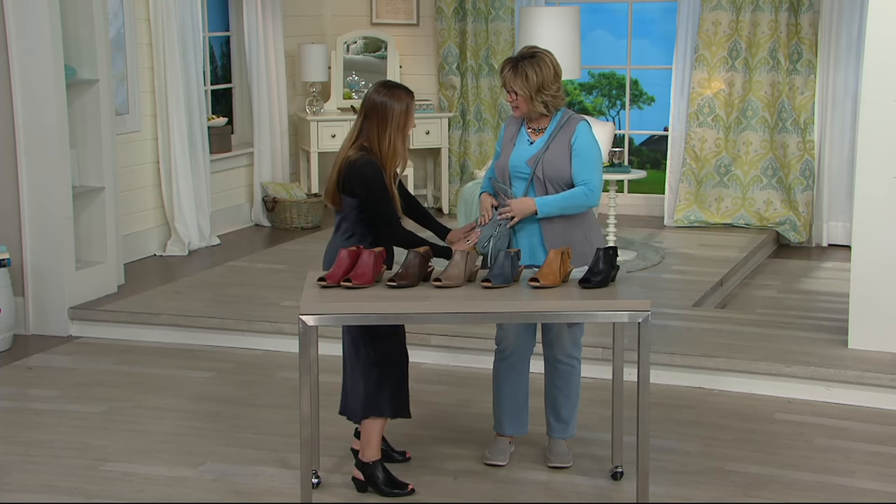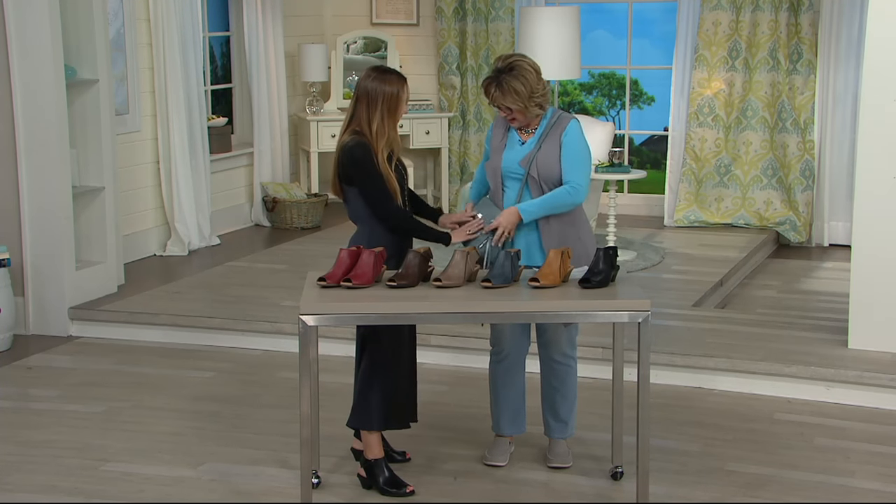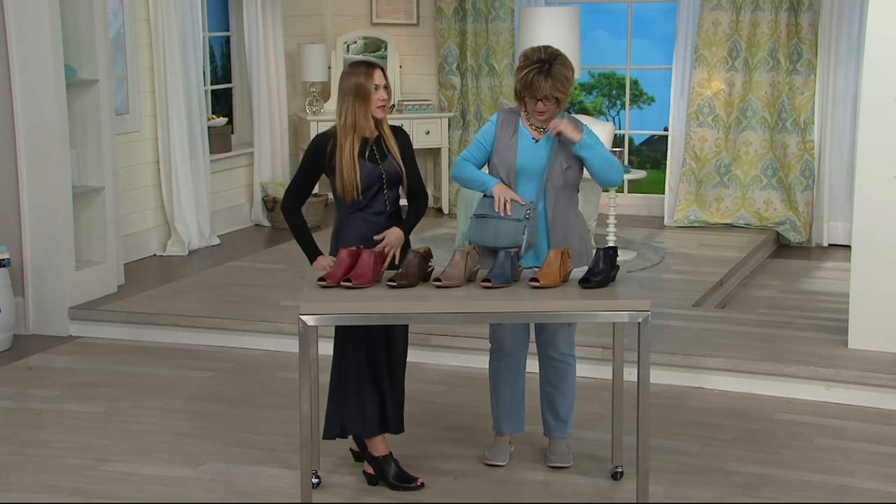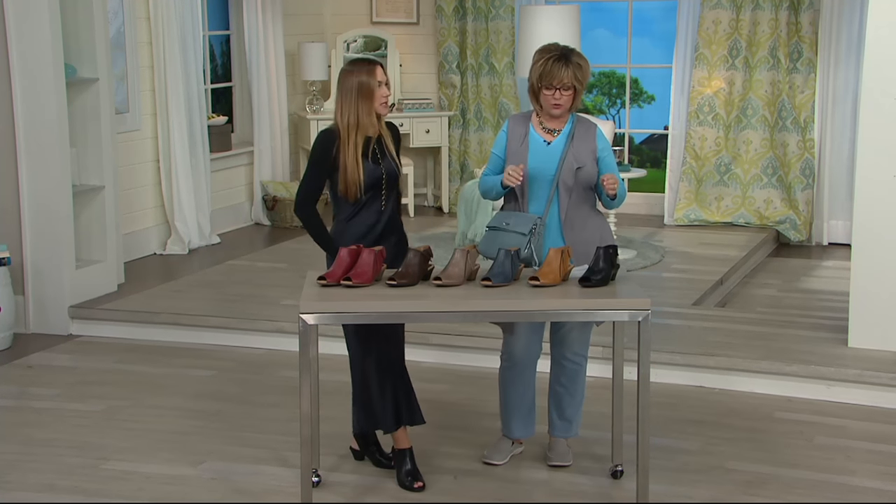Cute bags. Super cute. Does this not look like it's leather? It's leather, though, right? Yeah, but it looks like denim. Isn't that great? What a comfy side bag. I know. I totally ordered it. I totally ordered that one.